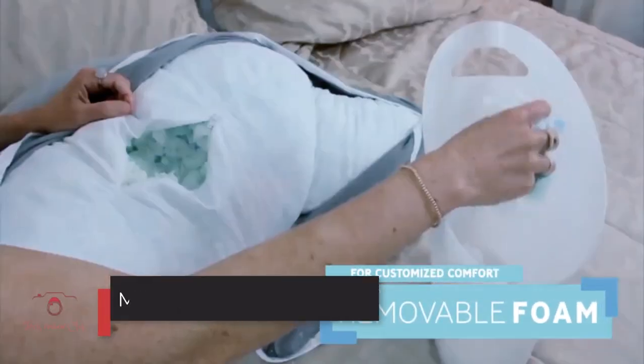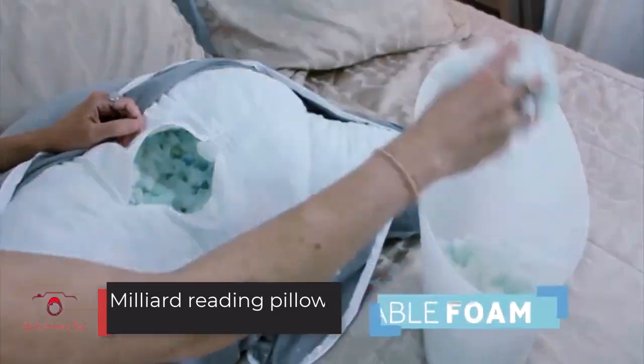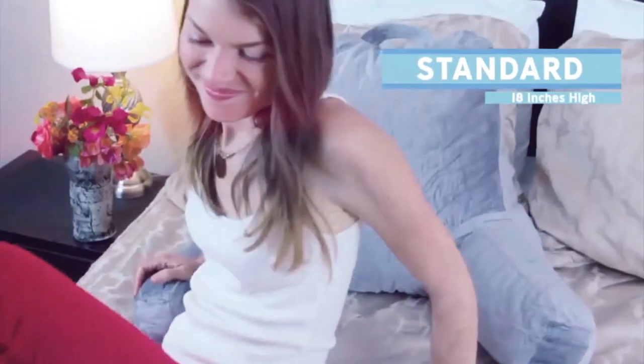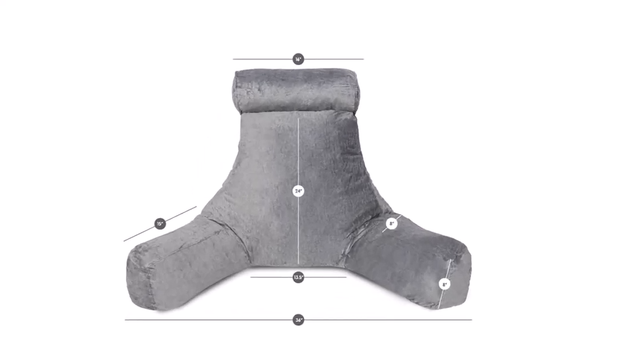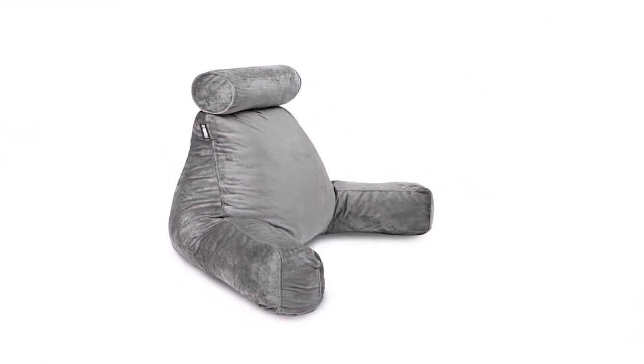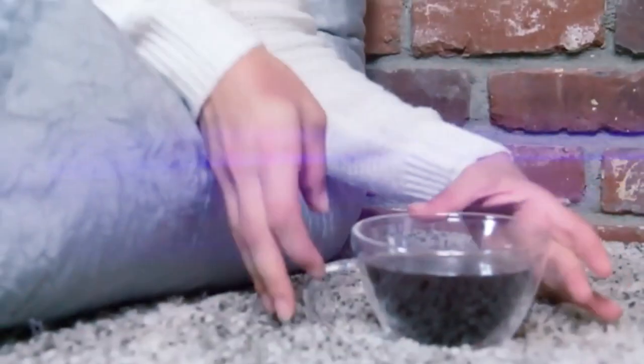Number 1: Milliard Reading Pillow. The closest competitor is Milliard. It is also available in extra-large size, has a removable cover, and the ability to add or remove memory foam to adjust softness. You can feel its softness and support thanks to high-quality shredded foam filling and a plush velour cover. It has an advantage on price, as it is less expensive than the Husband Pillow. It is only available in three sizes and comes only in stone gray color.